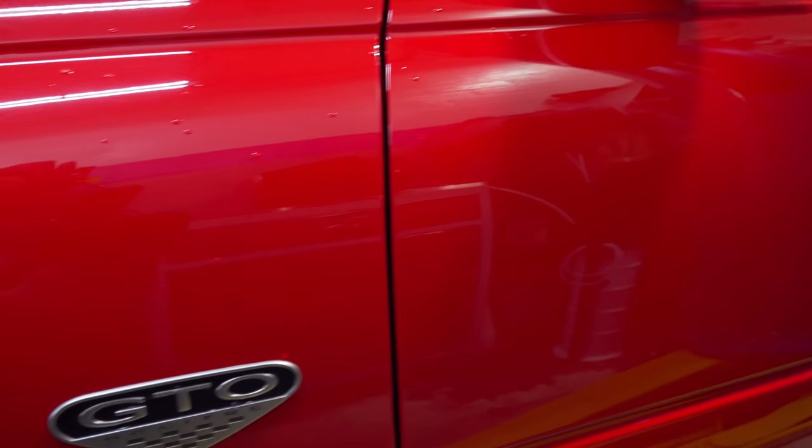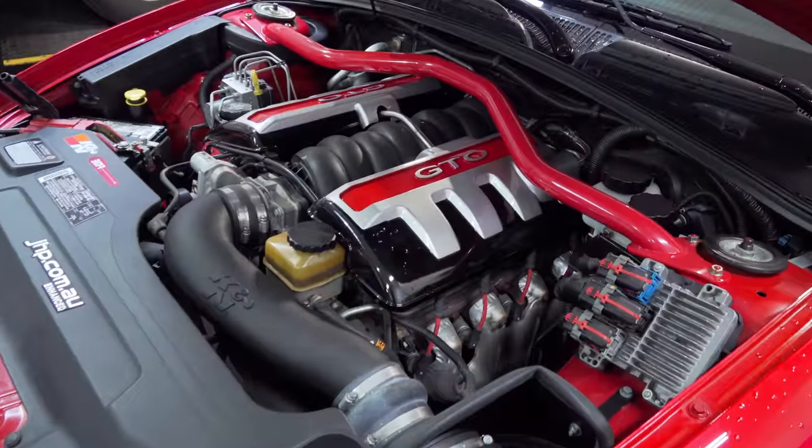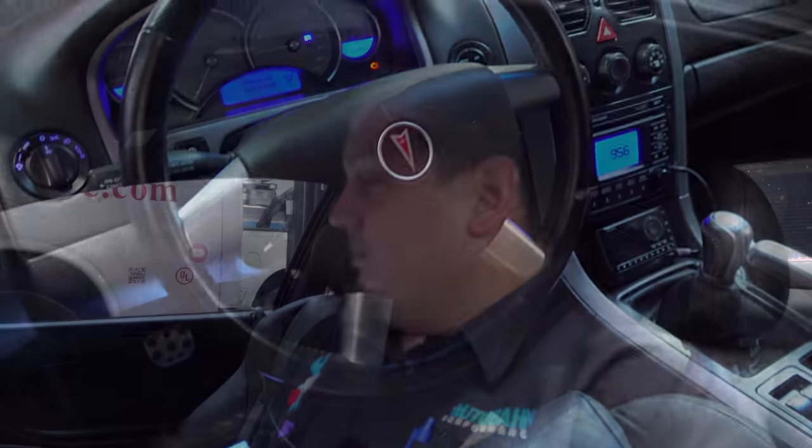Hey there viewers, long time no see. Welcome back to Super Mario Diagnostics once again. Today we have a 2006 Pontiac GTO with a six liter engine in it. I gotta say this is one of the nicest looking ones I've seen ever. It's very well kept and the customer's concern is that it's a crank no start.